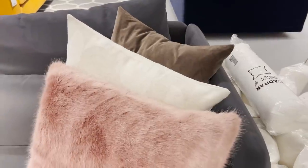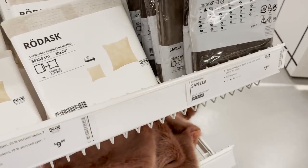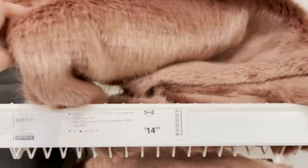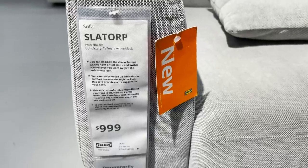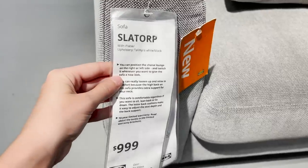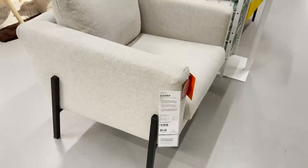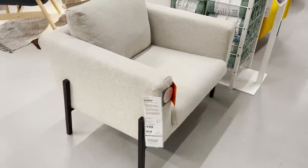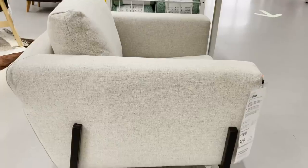Moving into the sofa section, I always like to check out this area to see if there's any new furniture pieces, and there definitely is right now. There are new pillow covers — a really pretty dusty rose faux fur cover and some neutrals as well. Their new sofa is very comfortable, with their highest back yet to support your neck and head. They also have a brand new chair that I love — very stylish with black accents, a great price at $1.99, and actually really comfortable.